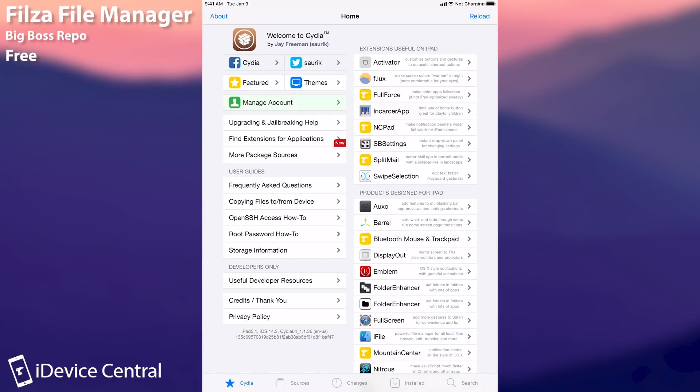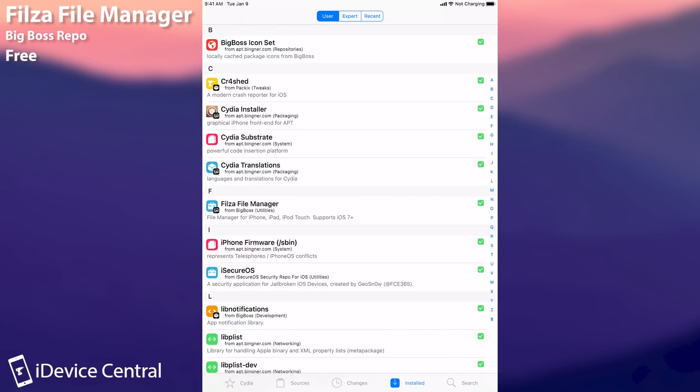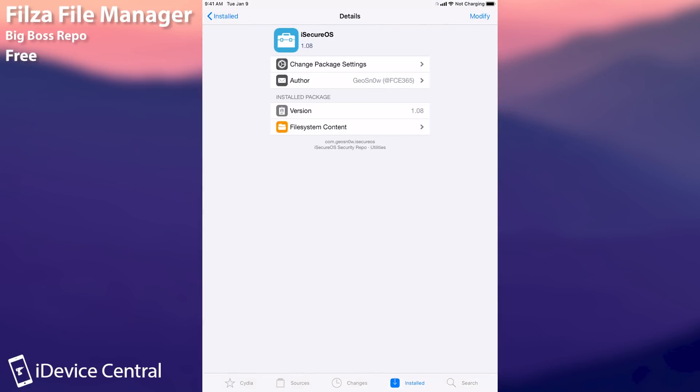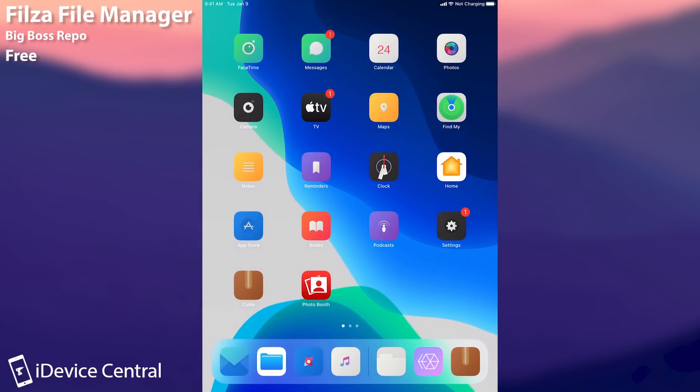It's available on BigBoss, so every single device that is jailbroken on iOS 14, iOS 13, or iOS 12 should definitely have Filza installed. As for iSecureOS, it's created by me, GeoSnow, and is right now at version 1.08. Definitely get these two — I do believe they are essential.